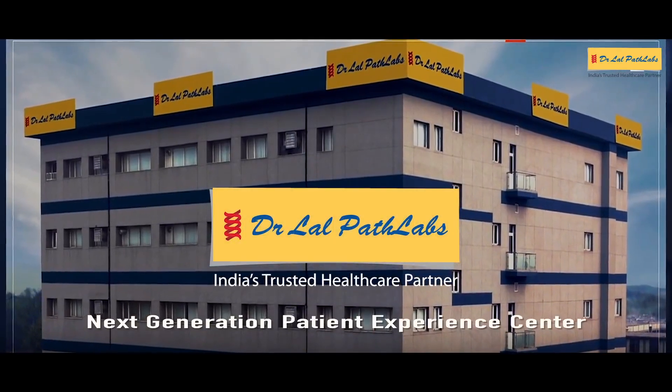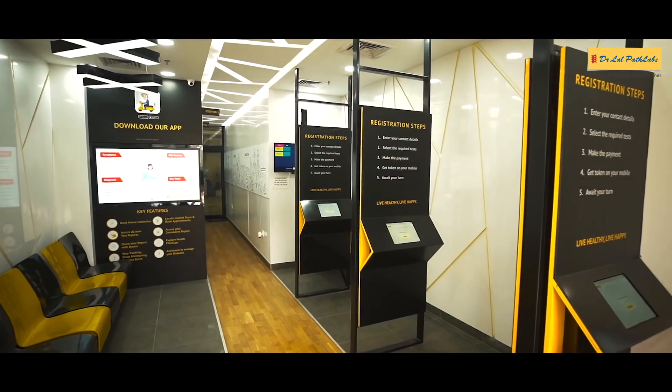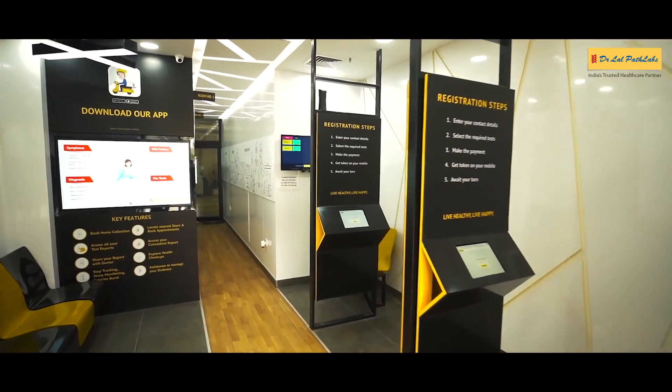Welcome to Dr. Lal Path Lab's Next Generation Patient Experience Centre, built around your needs and enabled by technology.